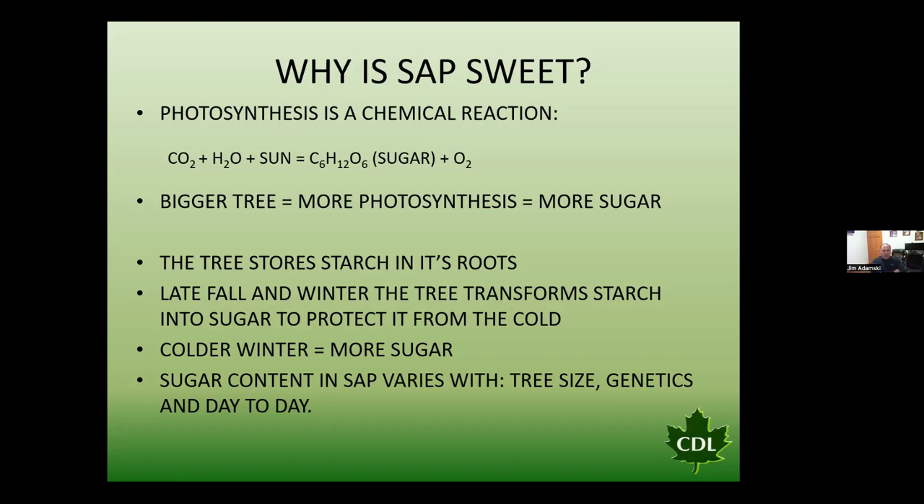One of the misconceptions to clear up: when we look at tapping the softwood varieties of the maple families — the red maple and silver maple, for example — those trees can produce just as much sugar as the hard maple or black maple. A red maple or silver maple can have just as sweet sap as the hardwood variety.